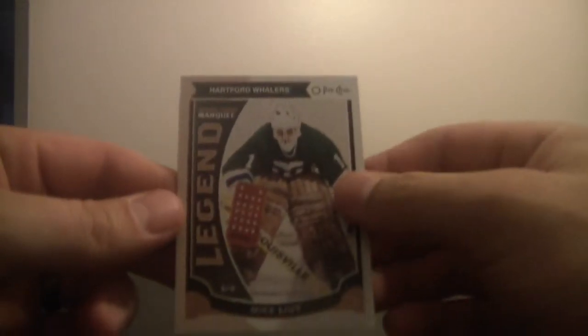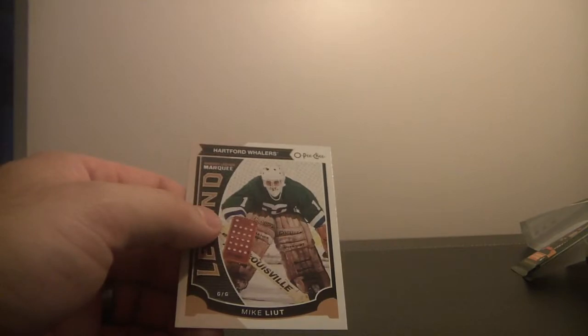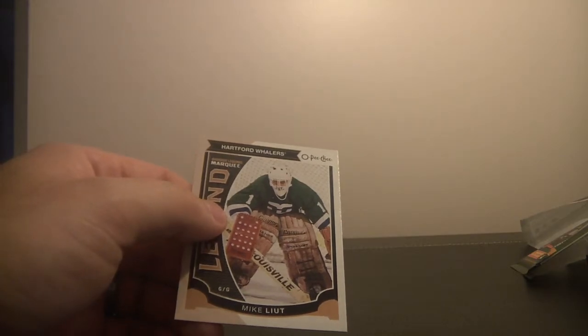The Whale — Mike Liut. Look at these pads, look at this blocker. Remember that classic blocker? The kid didn't have that for road hockey. All right, so the Whale went to Carolina, so that's technically a Carolina Hurricanes card. Let's fire through these real quick because there are a ton of them. We've got a ton of hits here.